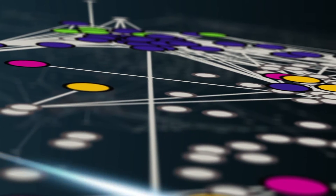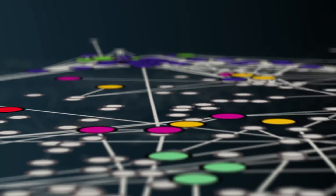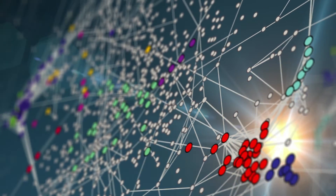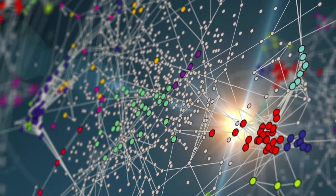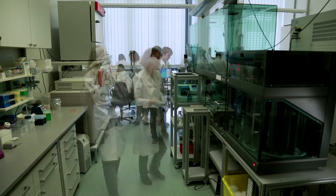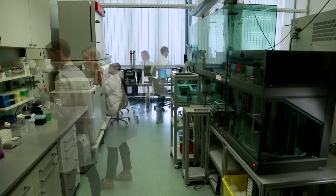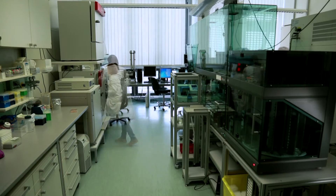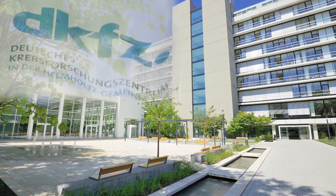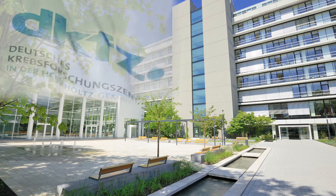Interactions are a fundamental principle in nature. Even our genes don't work in isolation, but interact with each other in a highly complex and dynamic network. These genetic interactions are analyzed in a research project led by Professor Michael Boutros at the German Cancer Research Center in Heidelberg, in collaboration with Heidelberg University and the EMBL.